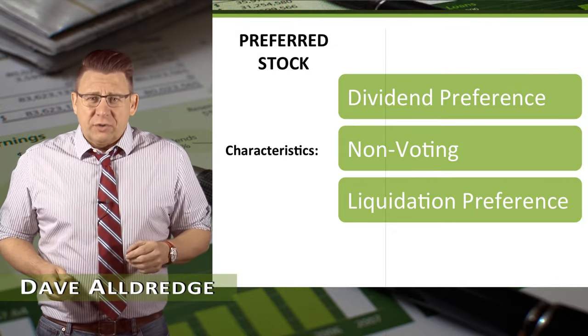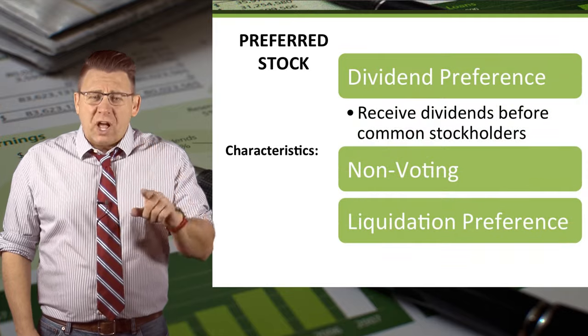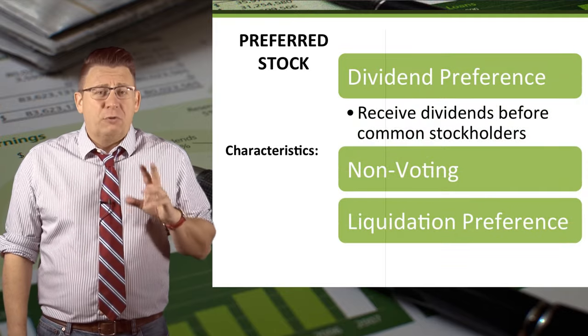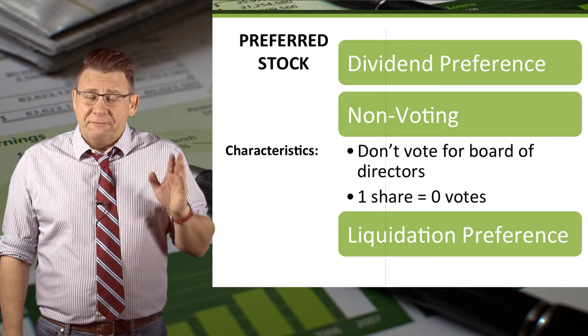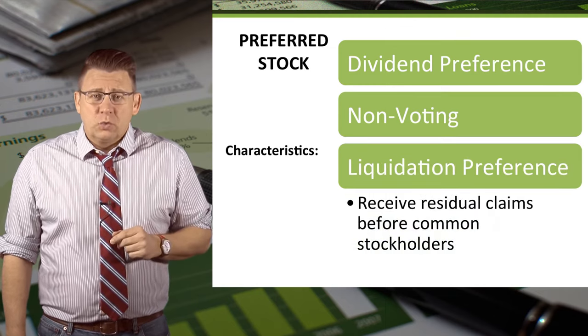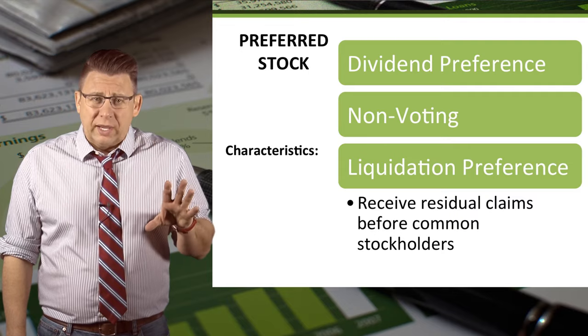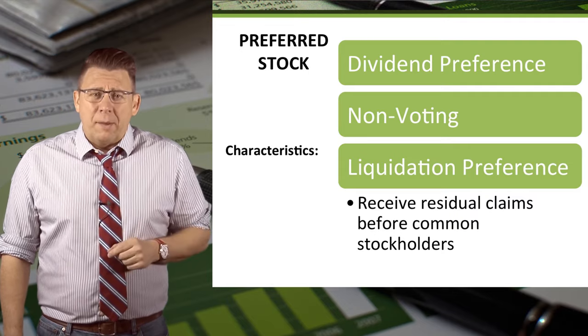Preferred stock has characteristics which differ from those of common stock. Preferred stockholders receive dividends before common stockholders. Preferred stockholders do not vote for board of directors. Preferred stockholders would receive residual claims, sometimes called liquidating dividends, before common shareholders.